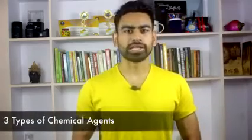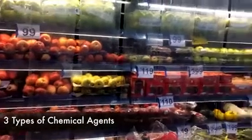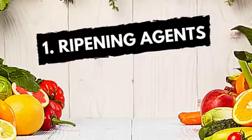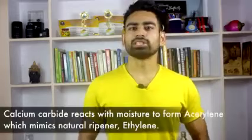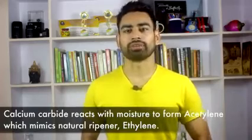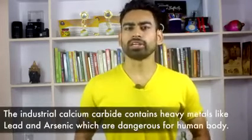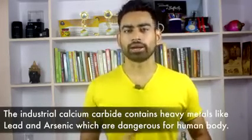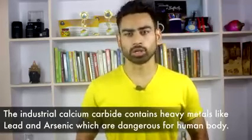There are three types of chemical agents used on fruits and vegetables to produce what you actually see at the grocery store. First, the ripening agents. Fruits like bananas and mangoes are treated with ripening agents, mostly calcium carbide. This is done so that fruits reach the market before season and can fetch more profit. The problem with industrial calcium carbide is that it contains heavy metals like lead and arsenic, which are dangerous for the human body.